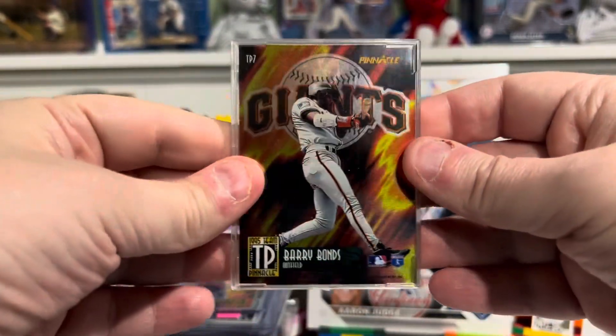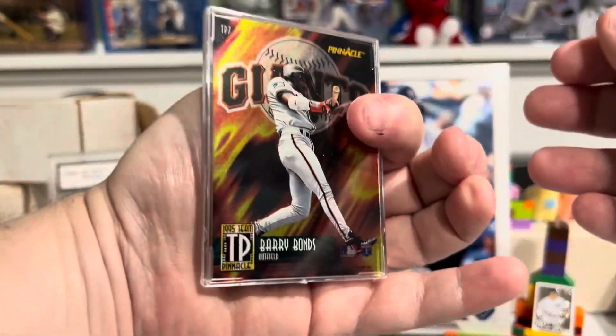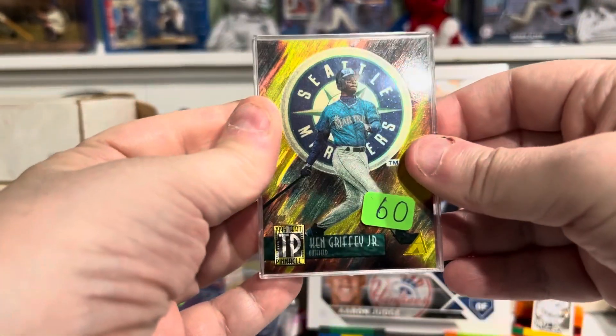On the back, Barry Bonds. These are nice pictures — Bonds and Griffey. Very cool.